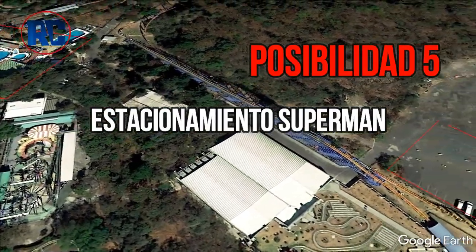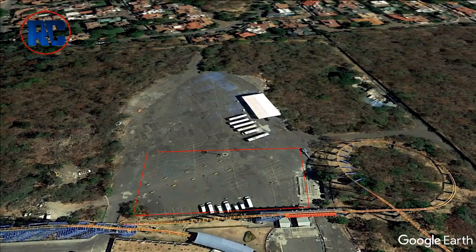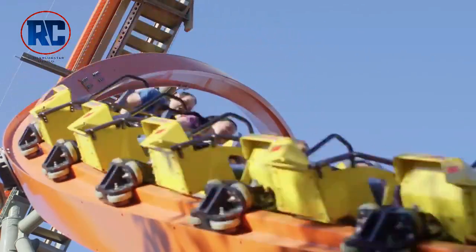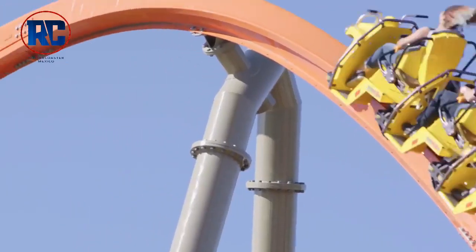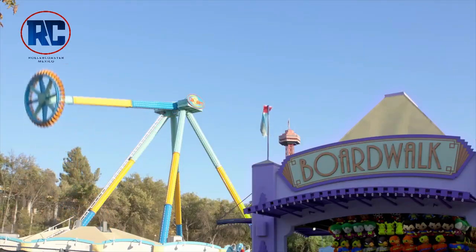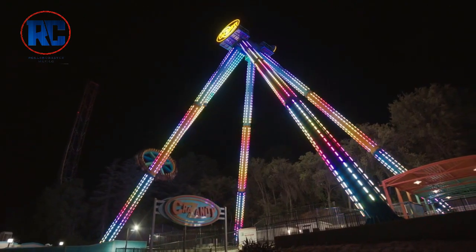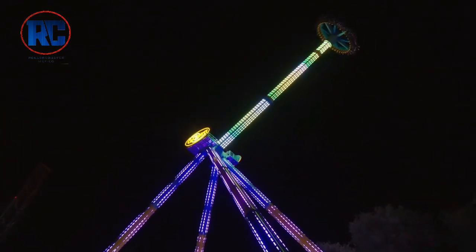Possibility number 5. We are talking about the area behind Superman's Last Escape. It would seem small, but it could be a reasonable space for a roller coaster. If it were a coaster, I would suggest a Raptor Track Coaster, or alternatively a Gerstlauer Giant Discovery. Though I would say this section would be quite small for a new attraction this year.